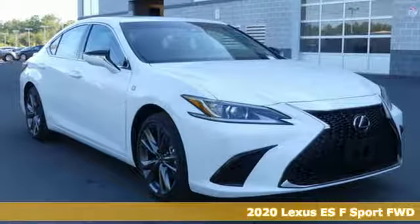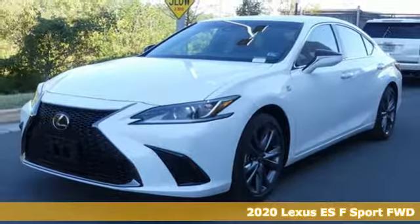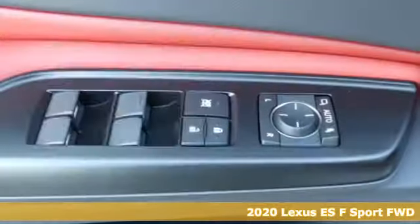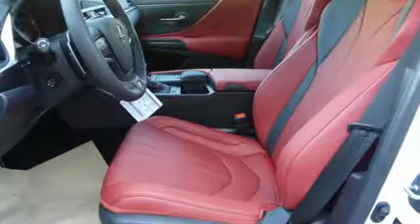Here's a new 2020 Lexus ES. Enjoy the exceptional world-class luxury of this stunning sedan, filled with refined craftsmanship found in every detail. It's equipped for all your driving needs and wants.